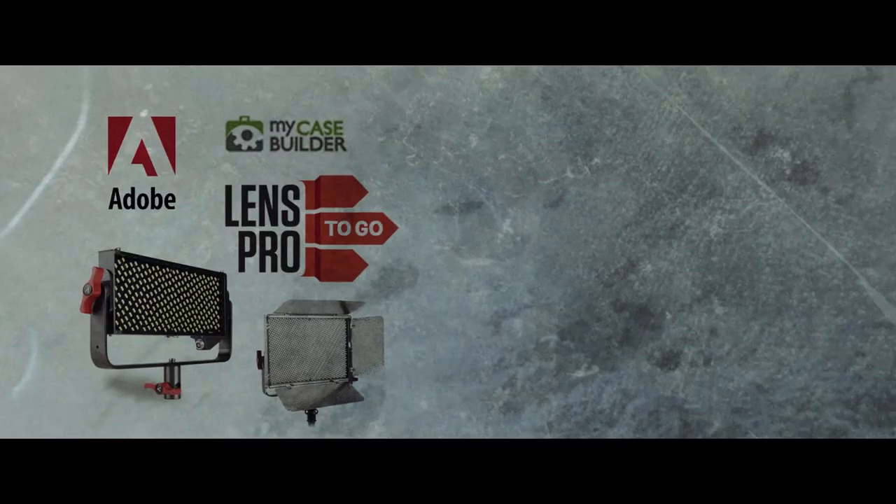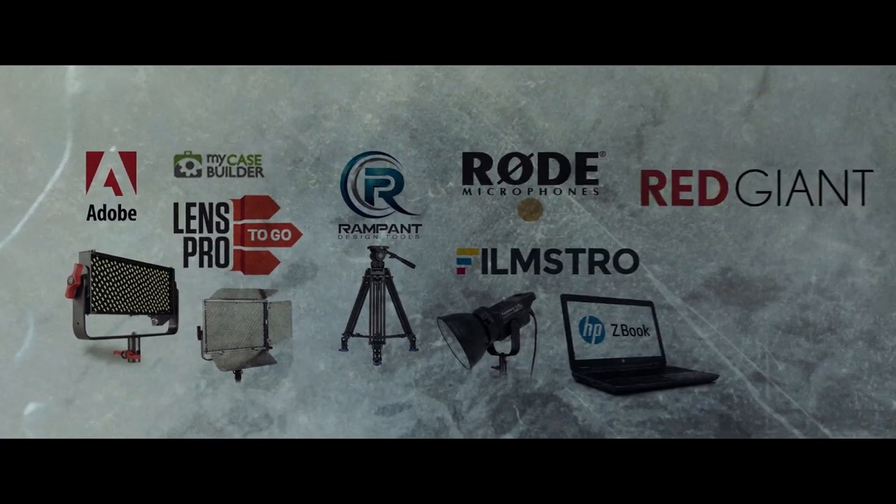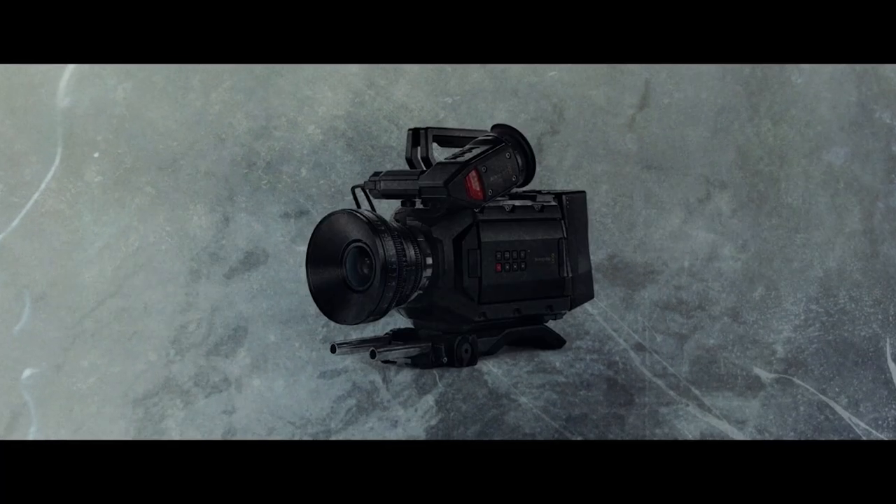Also, stick around until the end to find out how you can enter our giveaway, where we are giving away over $40,000 worth of filmmaker goodies, including a laptop and an URSA Mini 4.6K camera. But that's later.